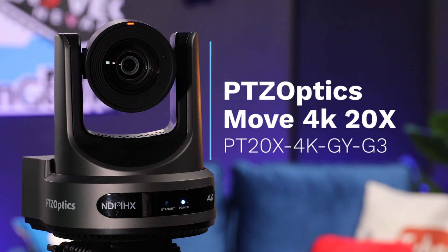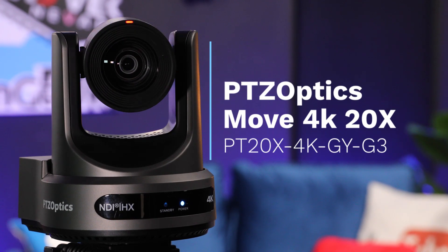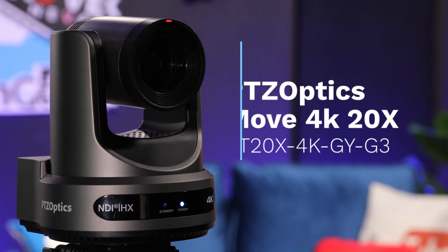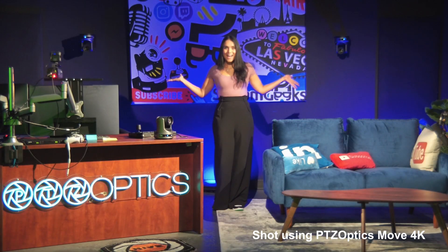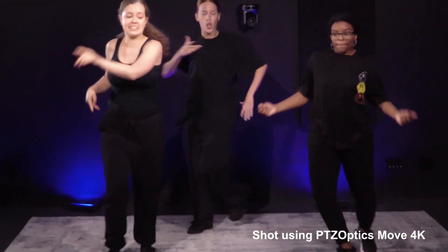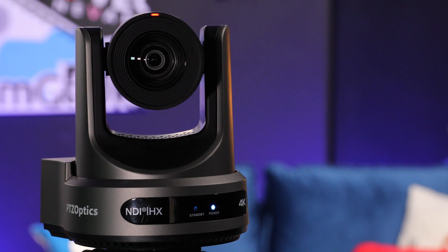Meet the PTZOptics Move4K, a revolutionary auto tracking camera designed to elevate your video shooting experience. Whether recording a live event, conducting a virtual meeting, or creating content, this camera ensures you never miss a moment. Now let's see why PTZOptics Move4K outperforms the competition.